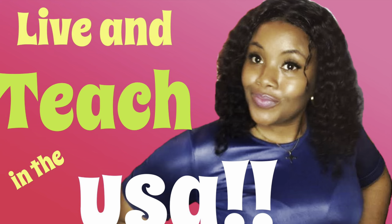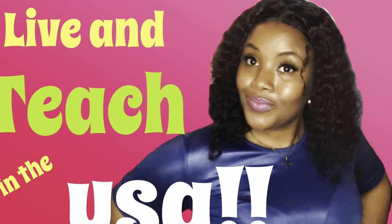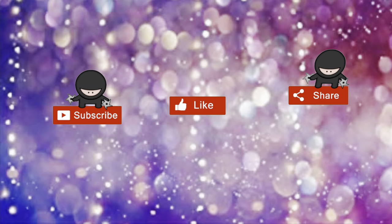Hey guys, welcome back to my channel. My name is Stephanie, and today I will be sharing with you some of the advantages of teaching in the United States. In my last video I shared things you need to get a teaching job in the United States — a link is in the description below. Share this video with other teachers and subscribe for further details.